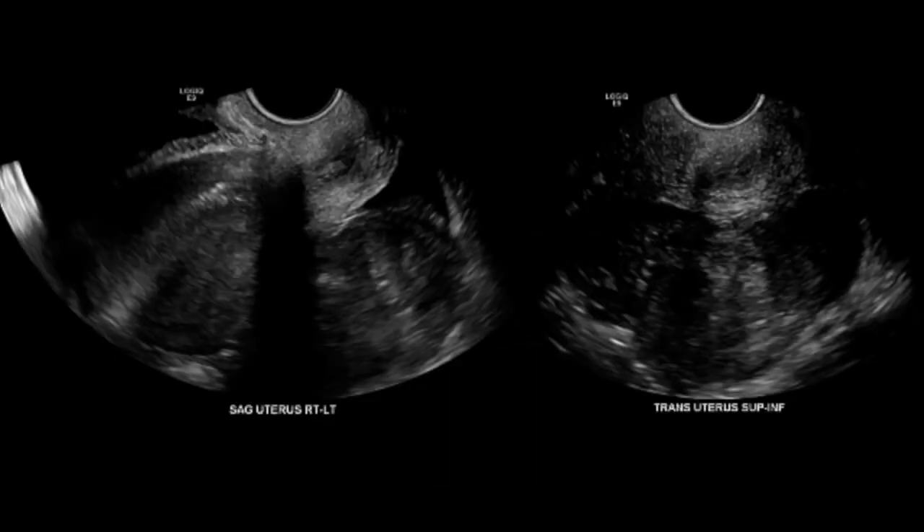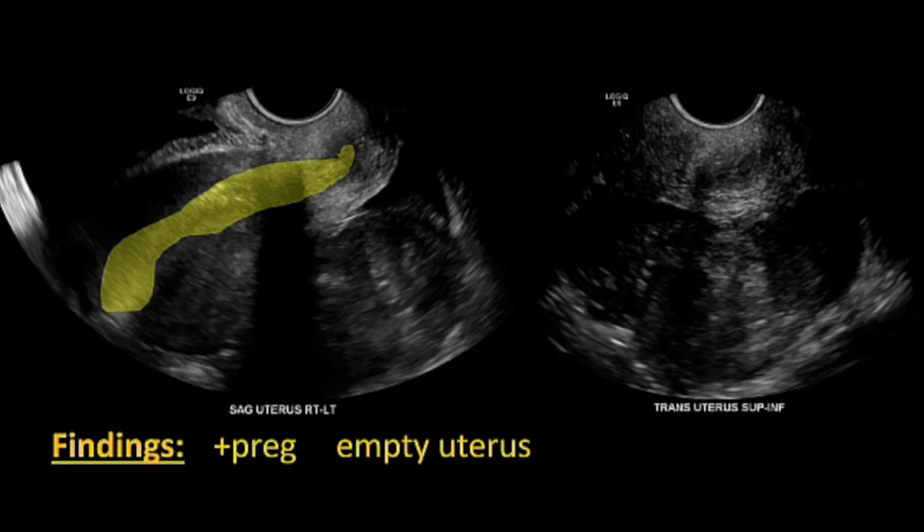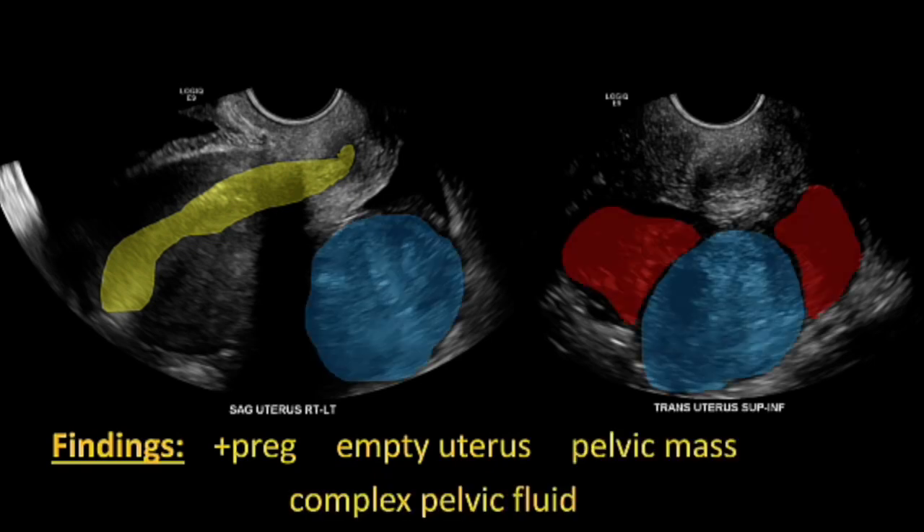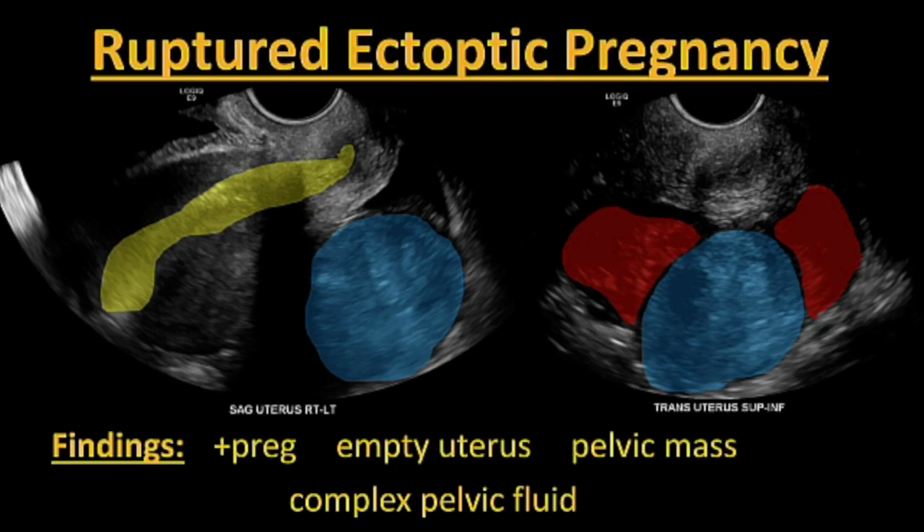To summarize what we found: we have a positive pregnancy, a uterus with nothing in it, a pelvic mass, and complex pelvic fluid — and with enough fluid it could be anywhere in the peritoneal cavity. This is a ruptured ectopic pregnancy, and there is honestly very little doubt about it in this case. Always there could be atypical exceptions, but this is a ruptured ectopic pregnancy. The only way to disprove this is surgically at this point.